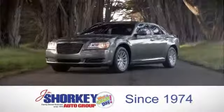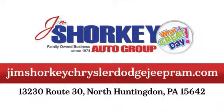At Jim Shore Key Chrysler Dodge Jeep Ram, we are a family-owned and operated dealership. We are conveniently located at 13230 Route 30 in North Huntingdon, PA.